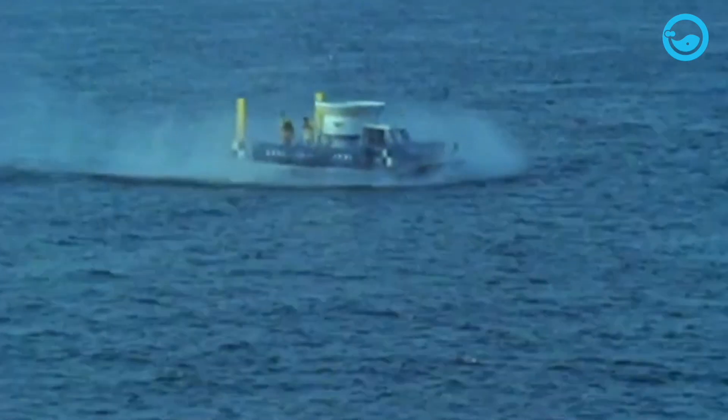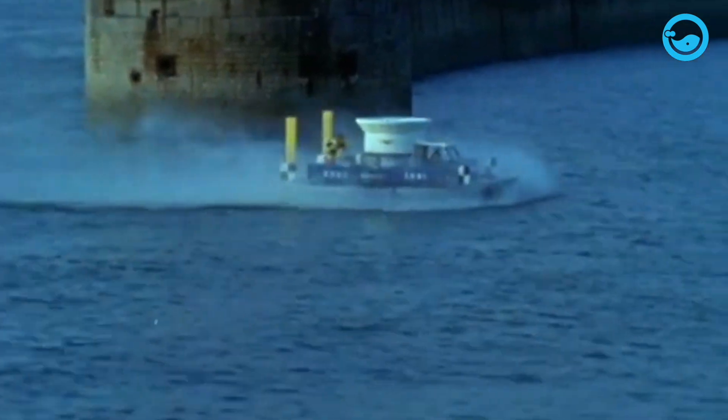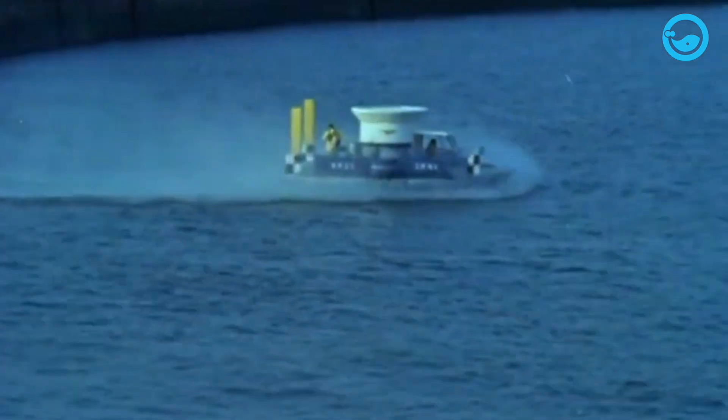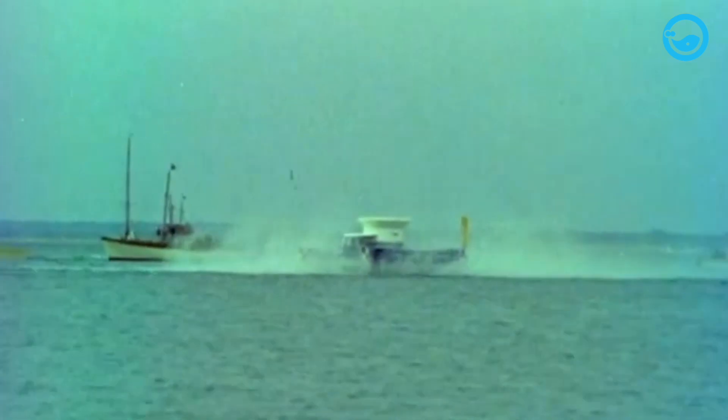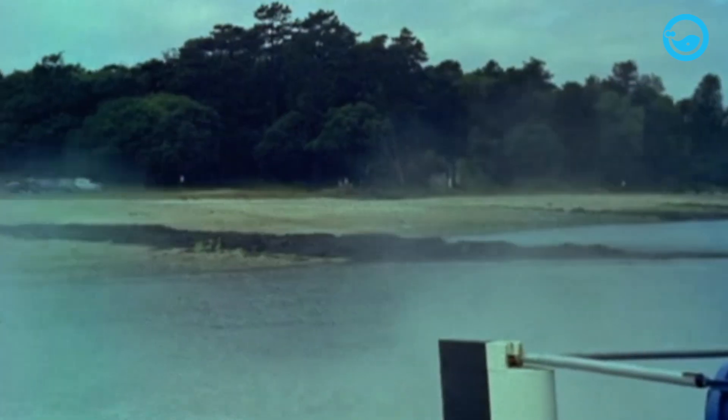As a result, SRN1 successfully crossed the English Channel on the 50th anniversary of the first cross-channel flight. However, this vessel was still difficult to control, especially on land and in rough sea conditions.